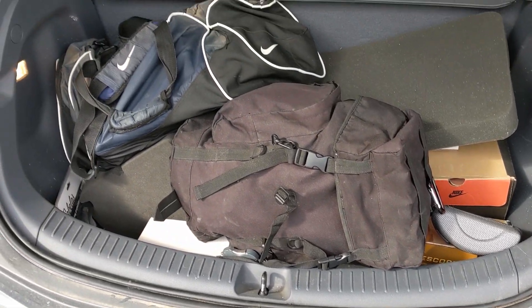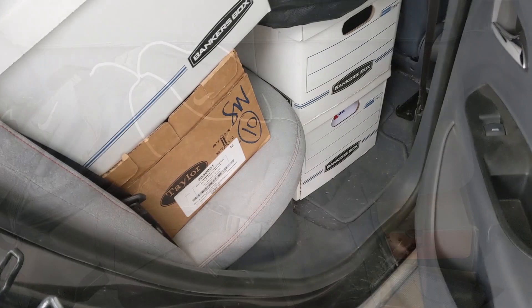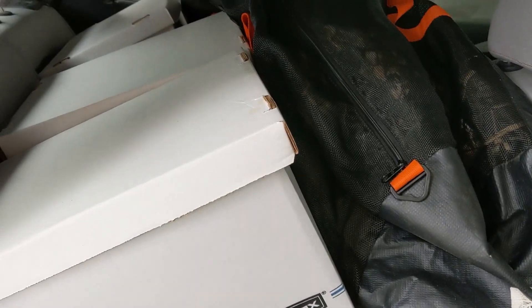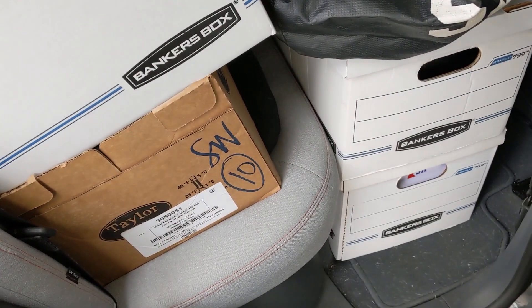Hello everyone and welcome to another News Coulomb video and another one of my 500 mile trips. I'm still moving some stuff up north. This phase of the move I have a lot of really heavy, concentrated stuff — easily one of the heavier loads I've carried in the Bolt EV. Probably equivalent to having three to four adult passengers.